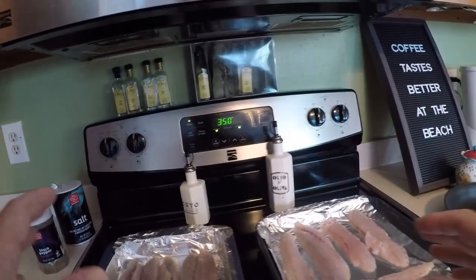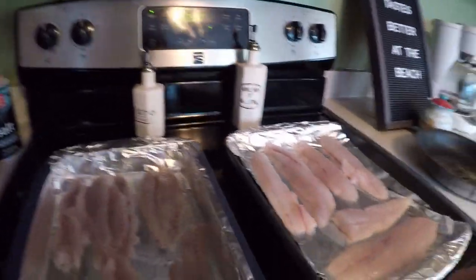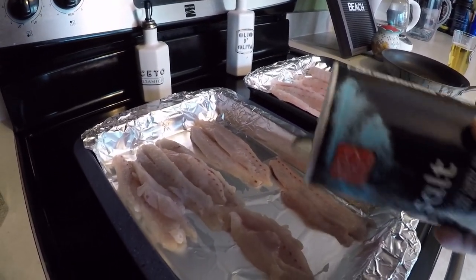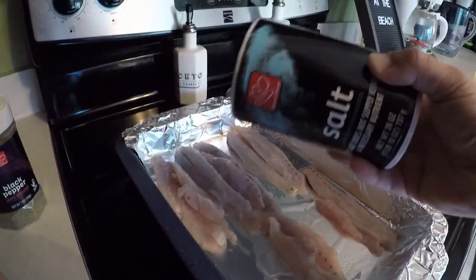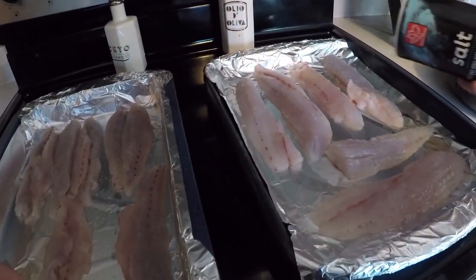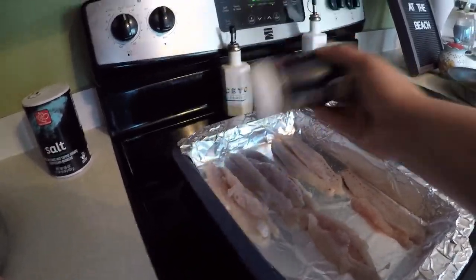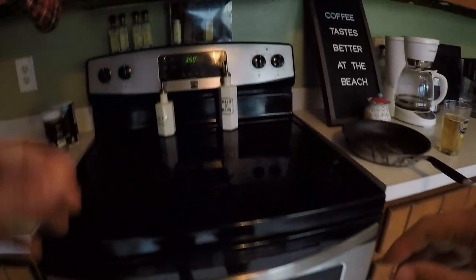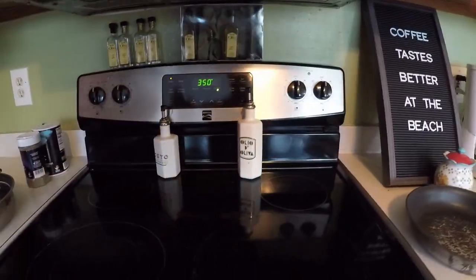Right now we've got the oven preheating at 350 degrees. We're going to lightly salt our bluefish and our speckled trout, give them a little bit of pepper, go ahead and slide these fillets in, and we're going to let them cook for about 20 to 23 minutes.